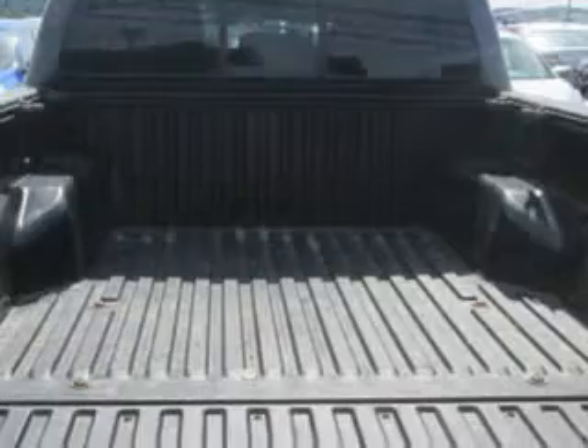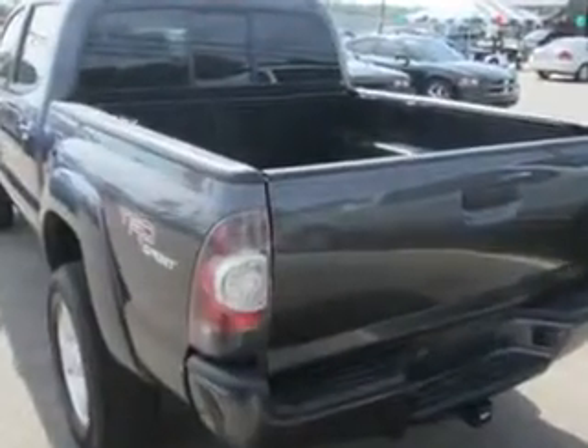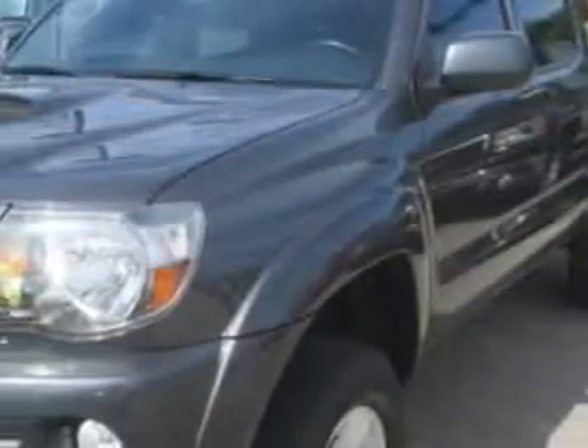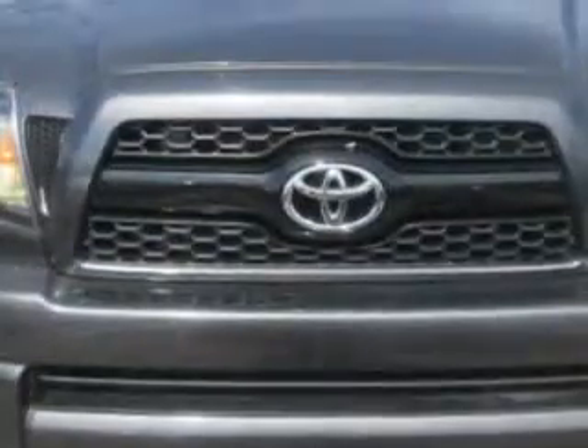Enjoy this utility truck with features like a leather-wrapped steering wheel, keyless entry system, steering wheel audio controls, skid plates, five-passenger seating, four-wheel drive, mud guards, alloy styled wheels, tire pressure monitoring system, removable tailgate, on-steering wheel audio and cruise controls, and much more.